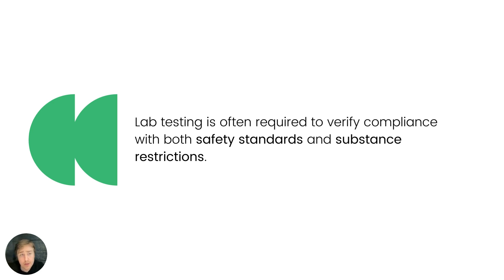Without third-party lab testing at some stage, you do not have any proof of compliance. Especially when it comes to lithium batteries, which are high-risk products, this is something that absolutely has to be done before you import lithium batteries or import or manufacture devices that contain lithium batteries.